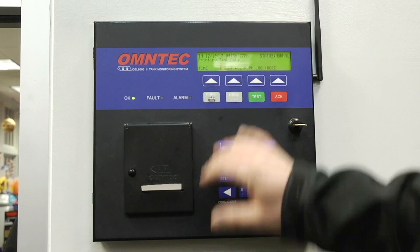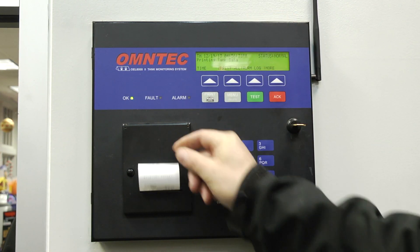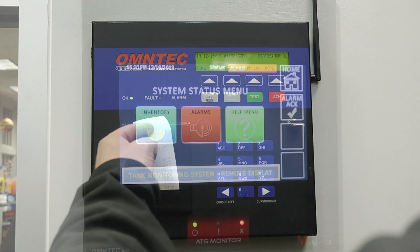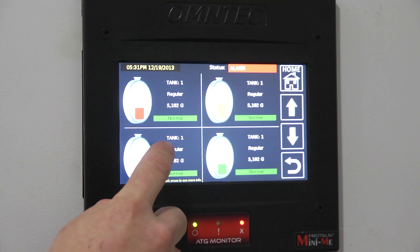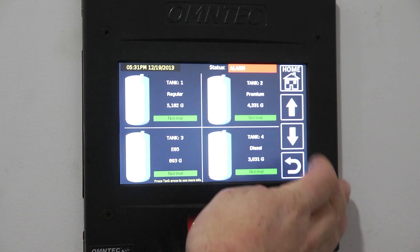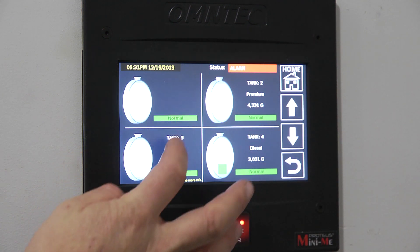I think the biggest benefit of the Mini-Me is that it keeps me in touch when I'm working in the office or remotely. It keeps me in touch with what's going on downstairs. The benefit of it happening right away — I'm alerted to any alarms, inventory issues, and the ease of use. It's amazingly simple to use. Push of a button and it tells me all the information that's going on in and around my tanks and my cooling units.